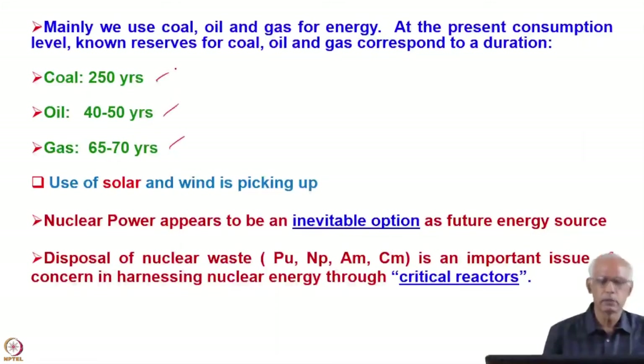That means we have to find a new source of energy, because when all three sources are finished, there will be problems. So use of solar and wind is picking up right now, and of course nuclear power appears to be an inevitable option as a future energy source.